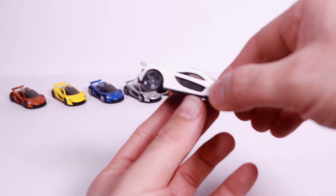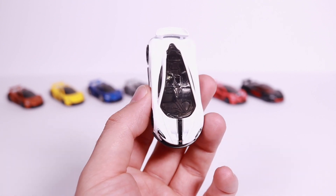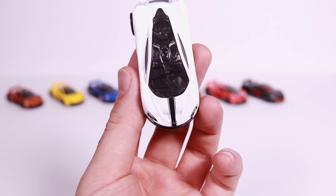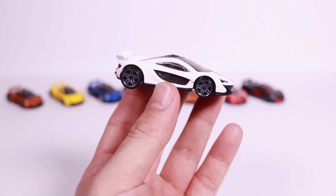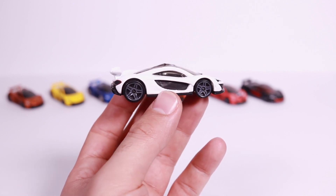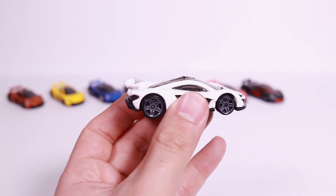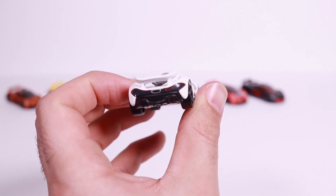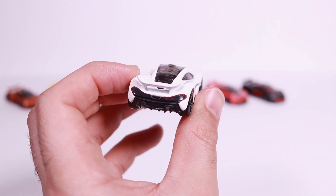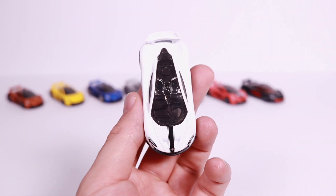Last but not least, the most recent release — this is the white McLaren P1, released in 2018. It was in the last case that just came out, I believe the H case. It has a black stripe on the front and it's white and black with five-star wheels. This is one of two variations — the two most recent releases both have these same five-star gray wheels. Again in race mode, and from the back you can see the exhaust on this one, though the light detail around the edges isn't as prominent as on the black-and-red version.